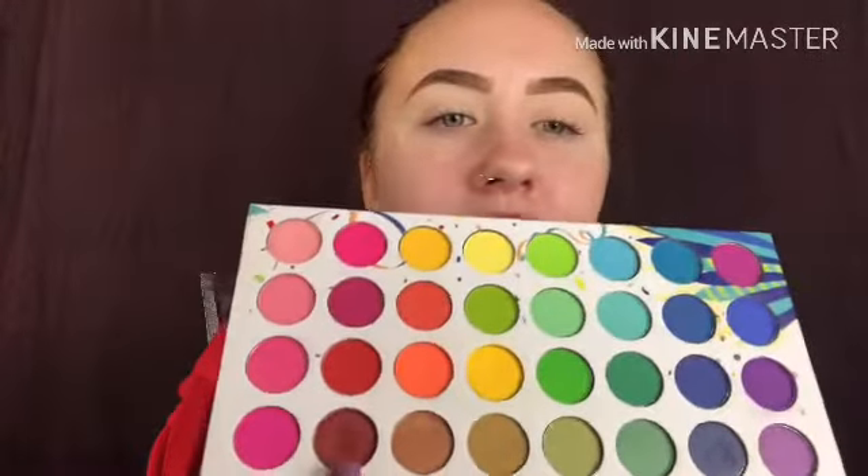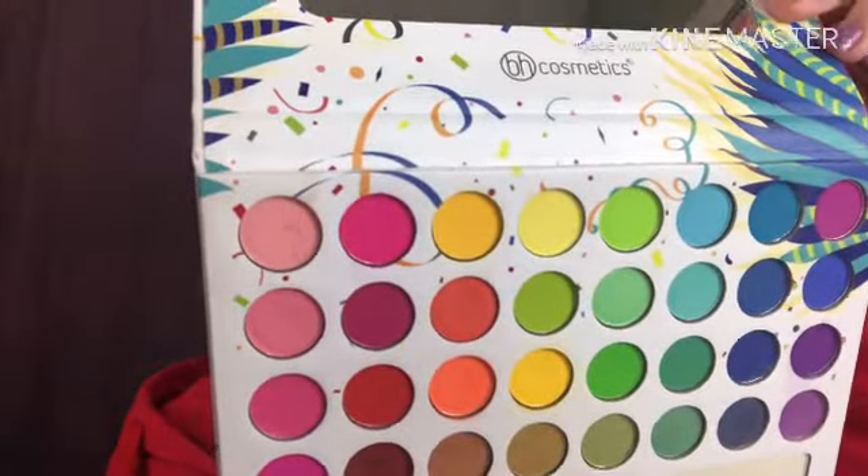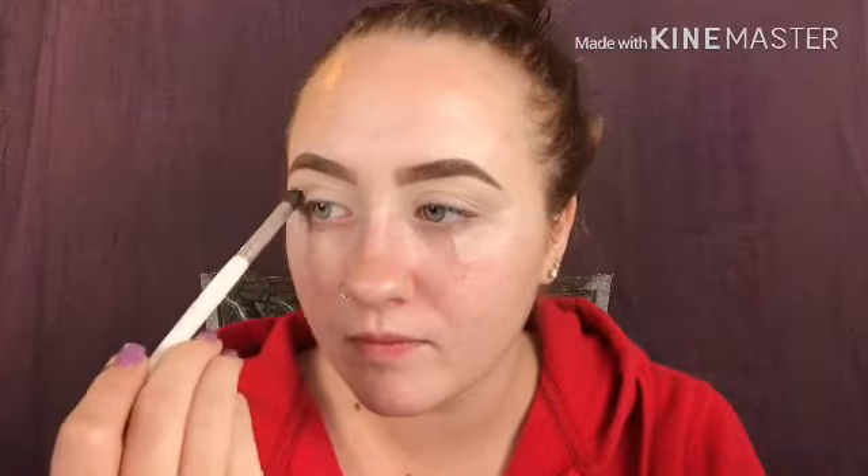I'm gonna go in and take this wine red color — I have no idea what the name is — and I'm gonna go in on my crease. I'm taking a fluffy but small brush because I just want to really control it in the crease. I'm not taking too much on my brush at a time because I don't want anything too harsh — I want to slowly build it up and get that color that I want.